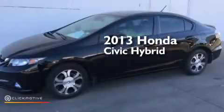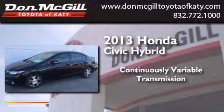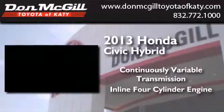This is a 2013 Honda Civic Hybrid. This car has a continuously variable transmission and an inline four-cylinder engine.